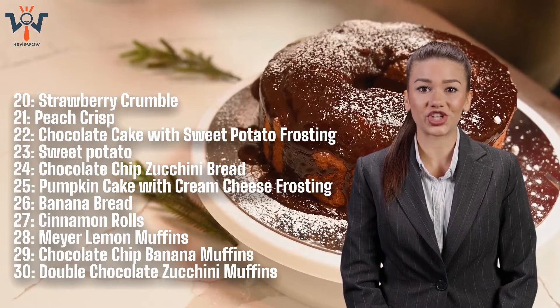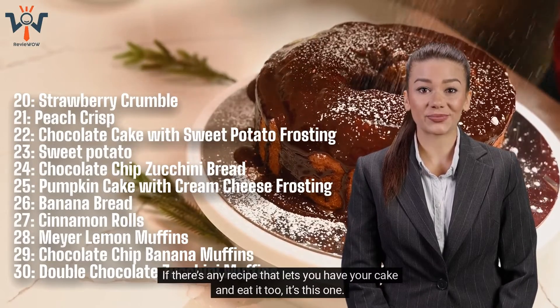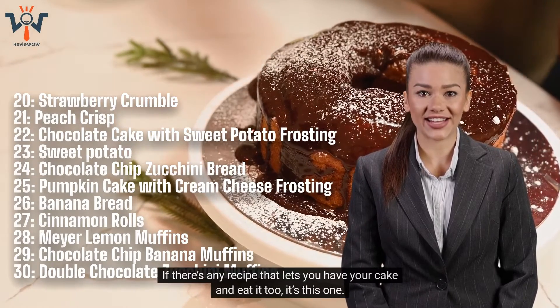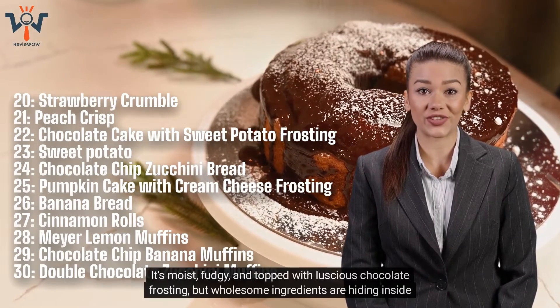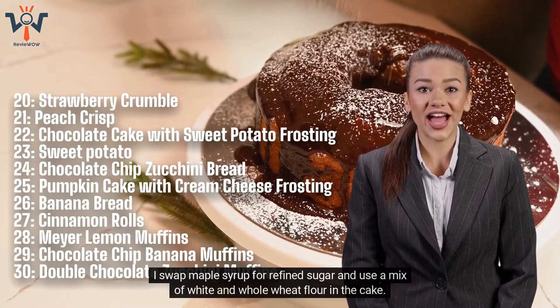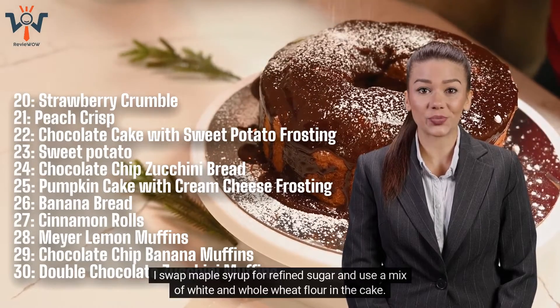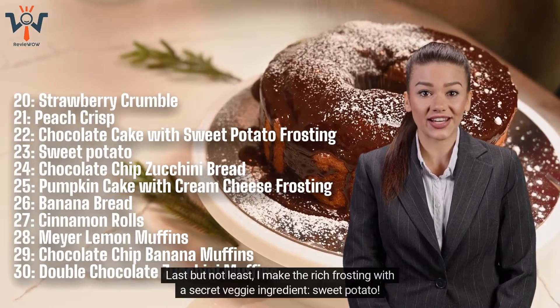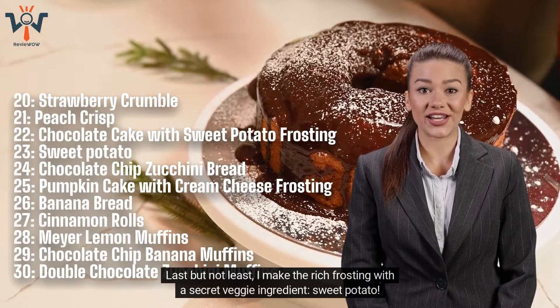Number 22: Chocolate Cake with Sweet Potato Frosting. If there's any recipe that lets you have your cake and eat it too, it's this one. It's moist, fudgy, and topped with luscious chocolate frosting, but wholesome ingredients are hiding inside. I swap maple syrup for refined sugar and use a mix of white and whole wheat flour in the cake. I make the rich frosting with a secret veggie ingredient — sweet potato.